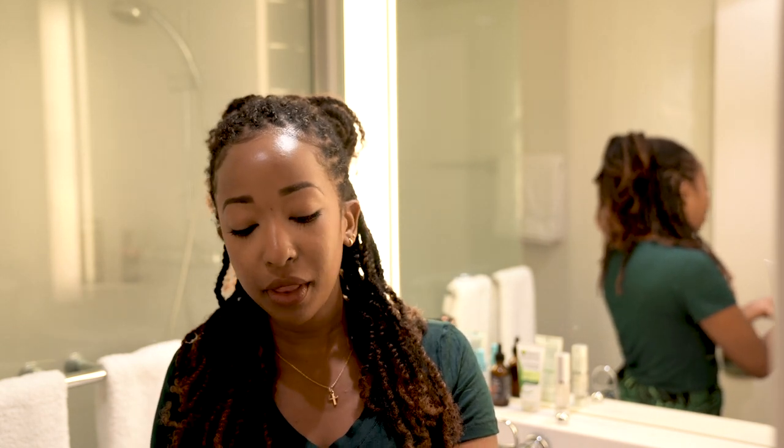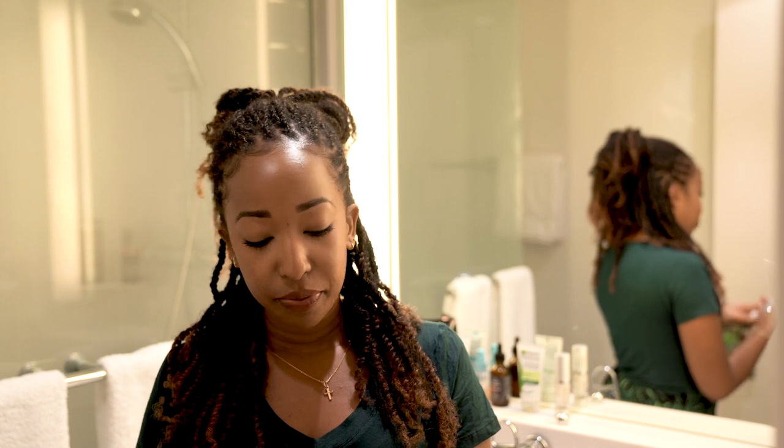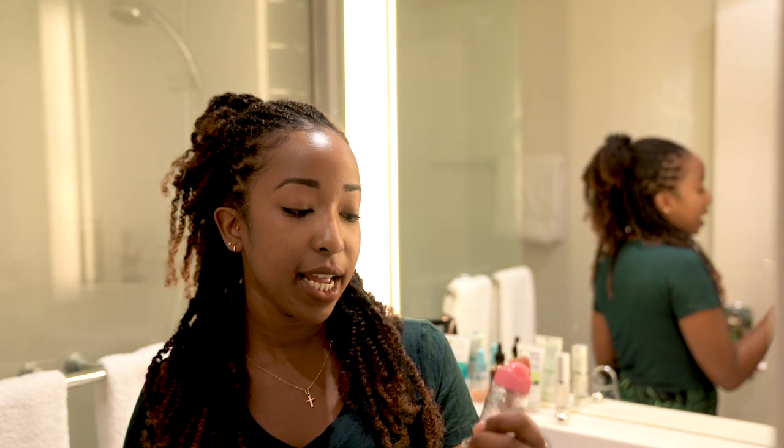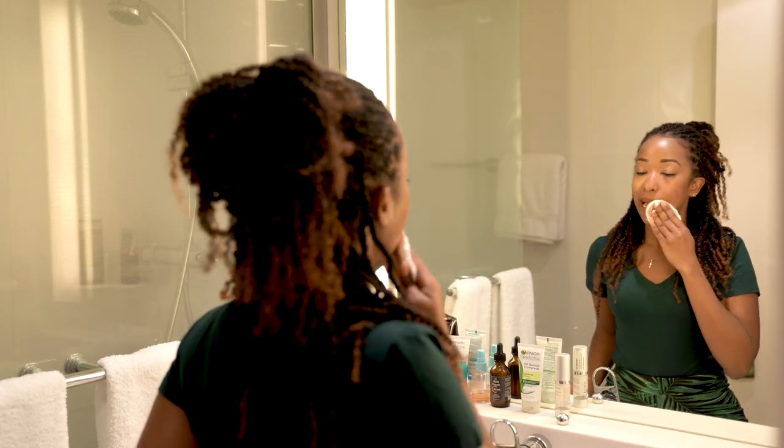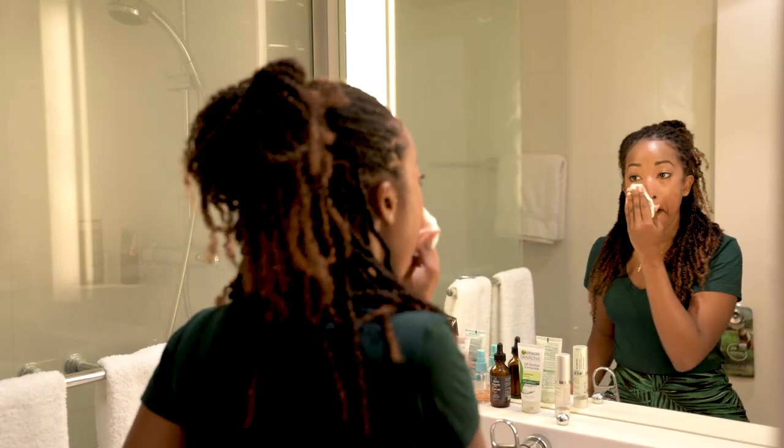Because I have a bit of makeup on — very light makeup these days — I found that I can actually just use powdered foundation which is lightweight, plus concealer. So this is a micellar water from Garnier, a small travel size which comes in handy when you're traveling like I am. I'm just going to use a cotton pad and wipe the makeup off.